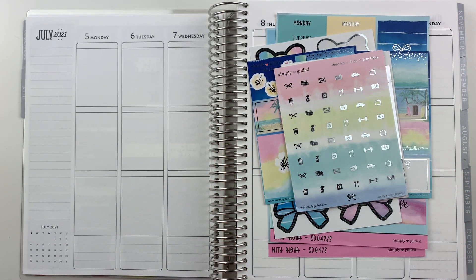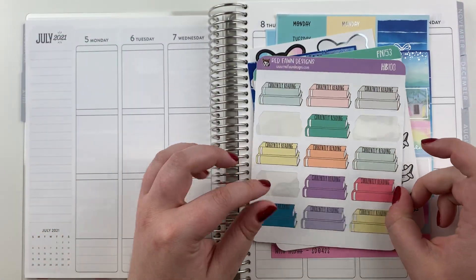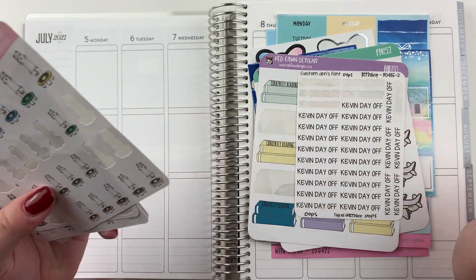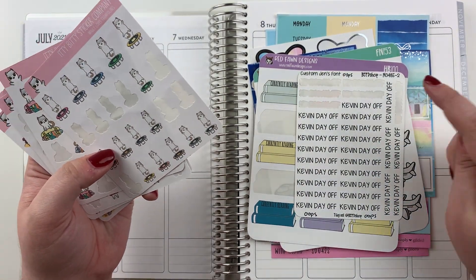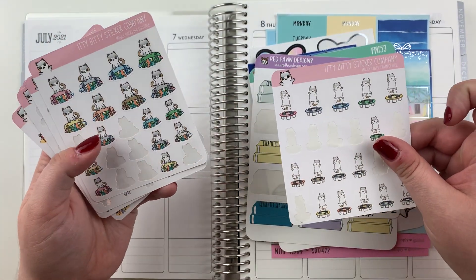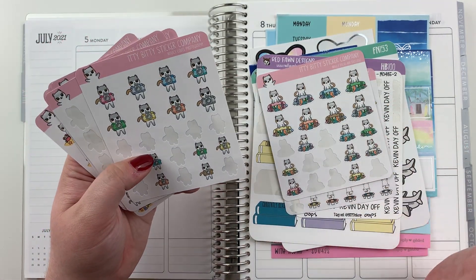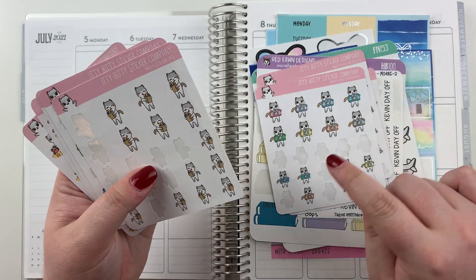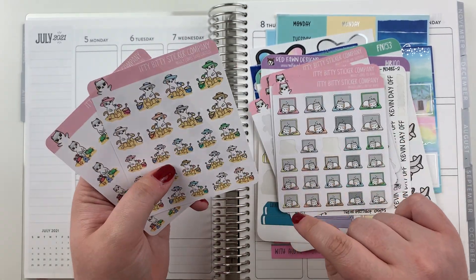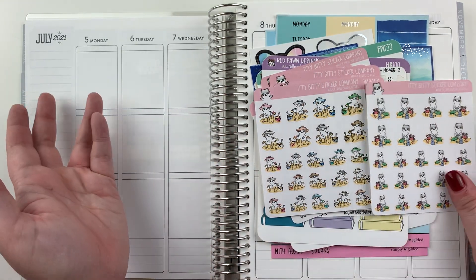I have all the stuff I think will be really good companion pieces. I have the flight trackers from Red Fawn Designs, currently reading stickers from Red Fawn Designs, and Kevin Day Off stickers from B.E.P.D. Shop. She just put them in my order but they look fine so I'm going to use them. Then I have Trampoline Molly — Molly packs her suitcase — it was good enough for a beach bag vibe. Then I have a camera to track my Instagram, groceries, reading, and Molly loves laptop naps. I couldn't decide what I wanted to use to mark the first day of the beach, so I pulled both options.